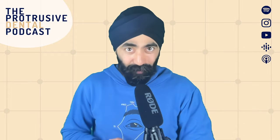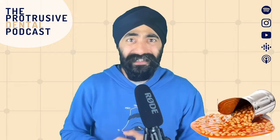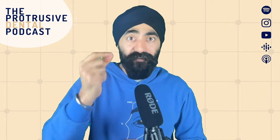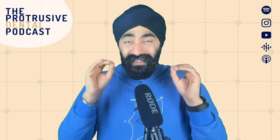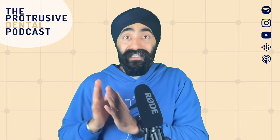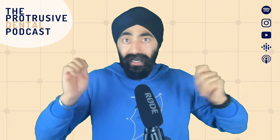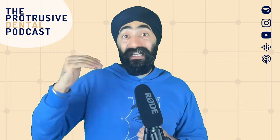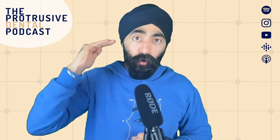I asked Imi to come on the podcast to share how we can take the stress out of shade matching and nail it every time. The amazing thing is that Imi doesn't bring patients back for multiple try-ins or send them to the lab for a custom shade. His level of communication is fantastic, and that's how he gets great results.